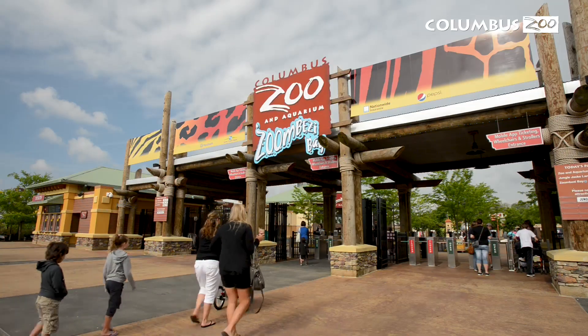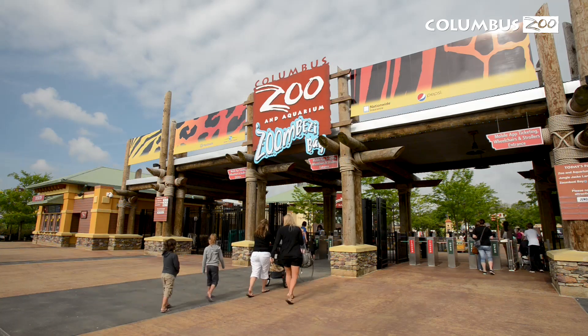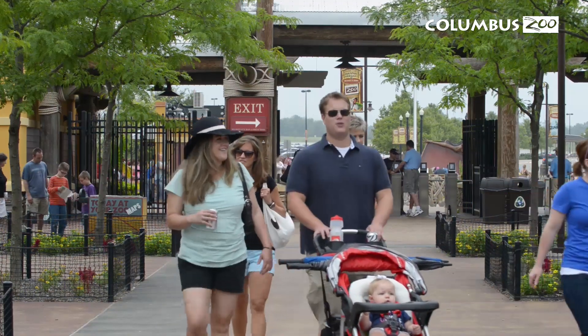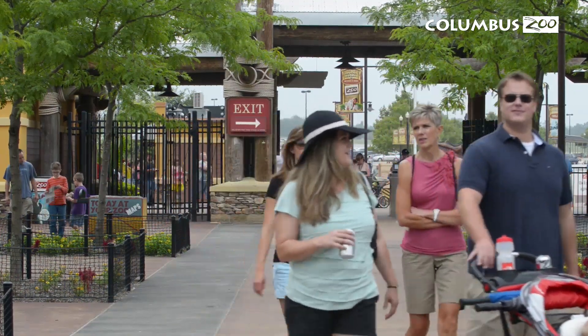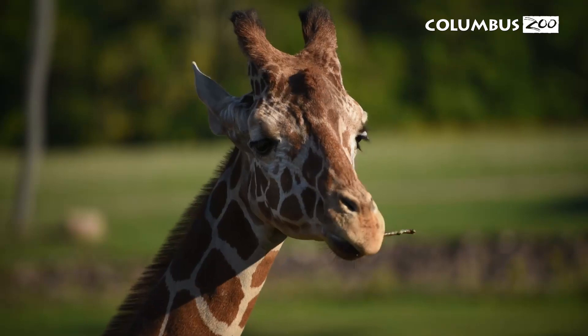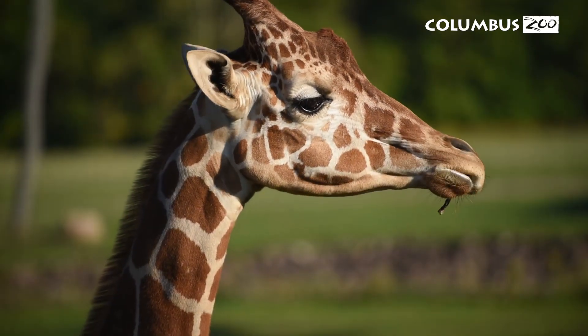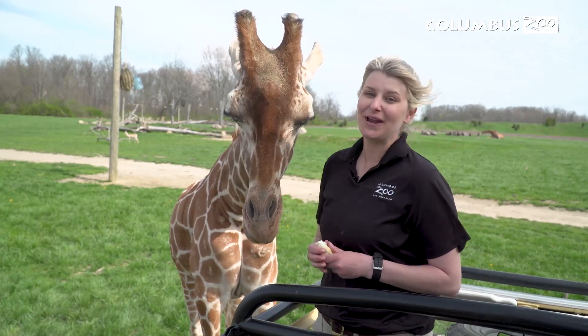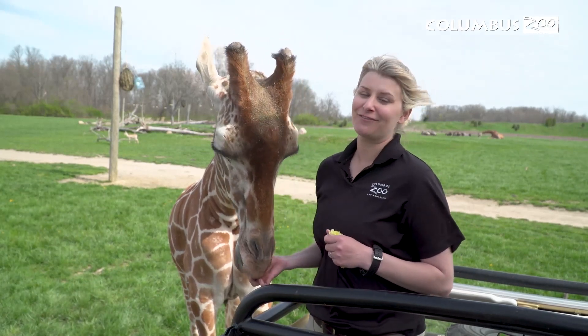When you come to the zoo, you might not think that you're giving back directly, but you certainly are. Every time you walk through those gates, portions of your admissions, food sales, or even what you buy from the gift shop goes towards saving animals such as the giraffe. So with your support of the Columbus Zoo, you're helping save species like the giraffe for generations to come.